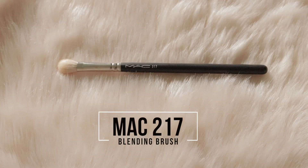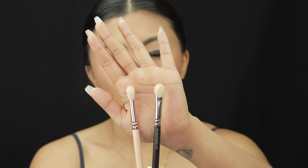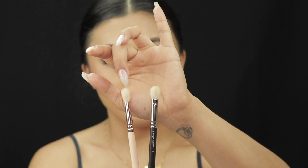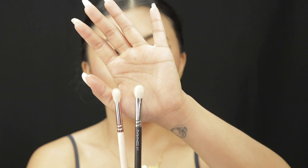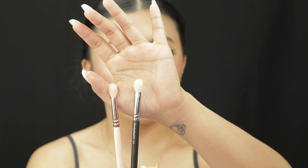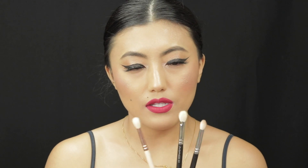Another favorite blending brush is the MAC 217, which everyone knows — it's a favorite among makeup artists. It's quite similar to the Joiva brush but has a slightly flatter shape. Both do great jobs and I really like both of them. Honestly I prefer the Joiva slightly, but either works well, and they're quite similar in price. So these are the three blending brushes I really love for blending in eyeshadow.